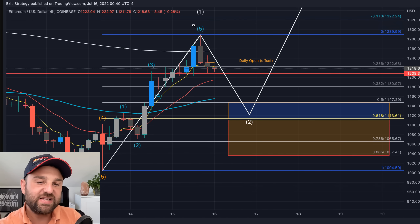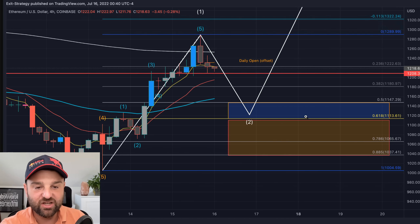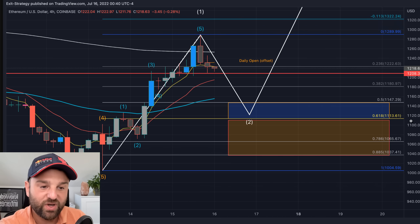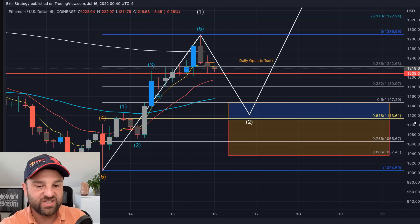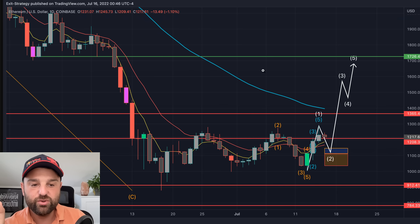What we're anticipating is the next movement is going to be down to the 0.618 Fibonacci retracement level, somewhere around $1,120 to $1,110 in that region. To break this chart down into a slightly smaller time frame to show you this drop from wave 5 to the correction — which is going to be our new start of the Elliott Wave — I'm going to show you this one.